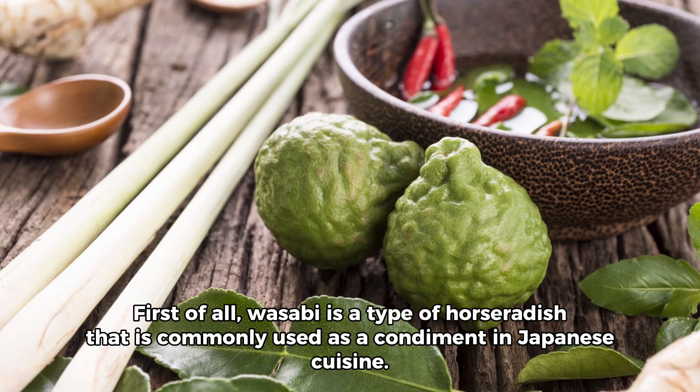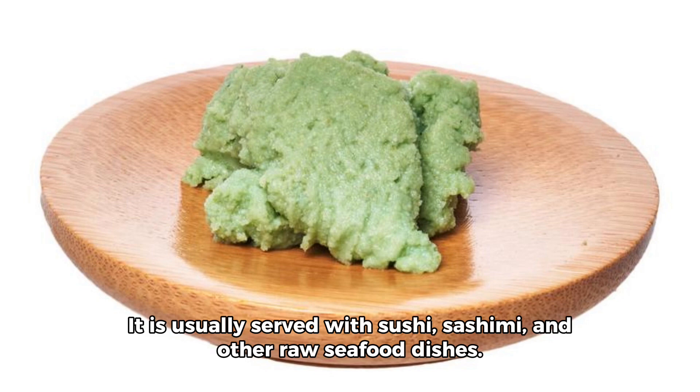First of all, wasabi is a type of horseradish that is commonly used as a condiment in Japanese cuisine. It is usually served with sushi, sashimi, and other raw seafood dishes.